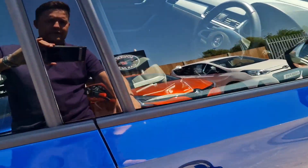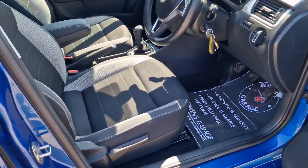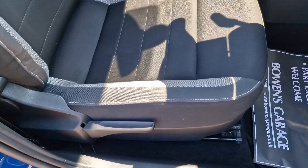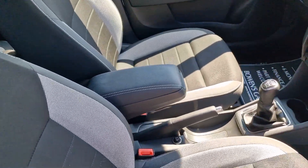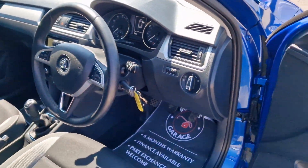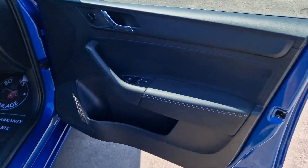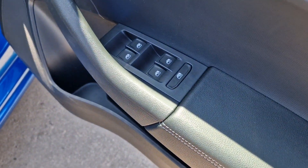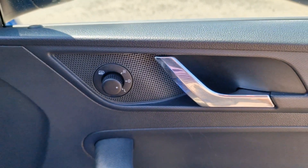This is the SE Tech, so a really nice level of trim as we have a look inside. The seats are in really good order with leather centre armrests. You get remote central locking and it comes supplied with two remote keys, four electric windows, and electronically adjustable and heated door mirrors.